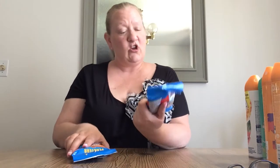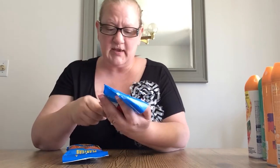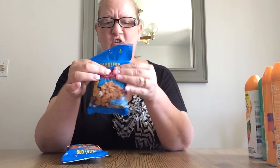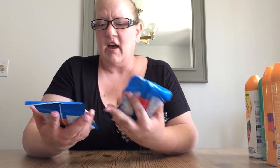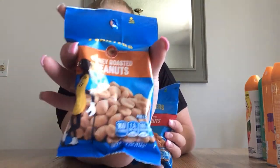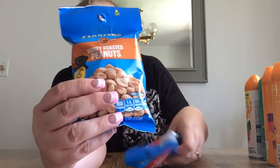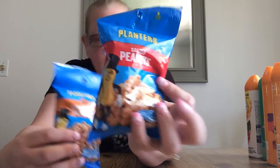I got two bags of Planters Peanuts — they are four ounces and stocked full. I got these for my husband to take to the baseball games. I got honey roasted and then I just got salted. He'll enjoy those.